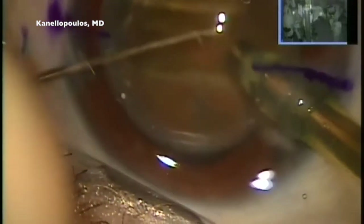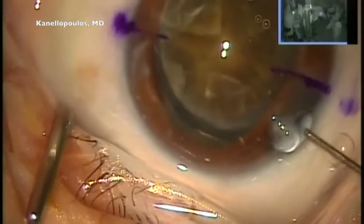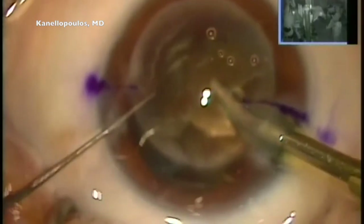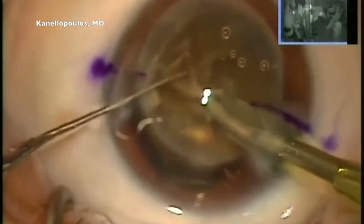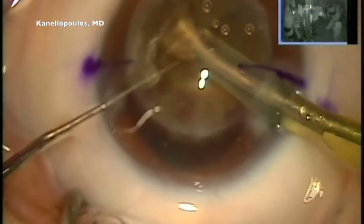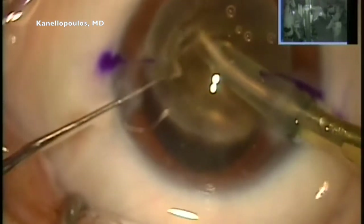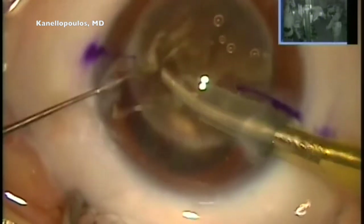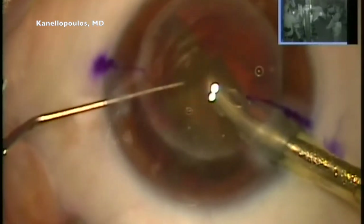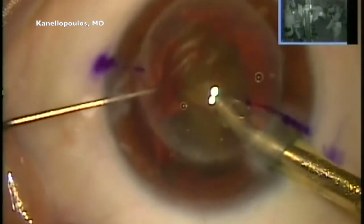I'm proud to share that I used 250 joules of total energy in this case, which I was initially contemplating whether I would do as an extracap. But I'm showing you how many times I'm replenishing the anterior chamber with viscoelastic, which will be our guardian angel for the corneal endothelium. And very carefully, as I mentioned, the lens is almost one single large piece — any abrupt movement can tear not just the capsule opening, but the whole bag.